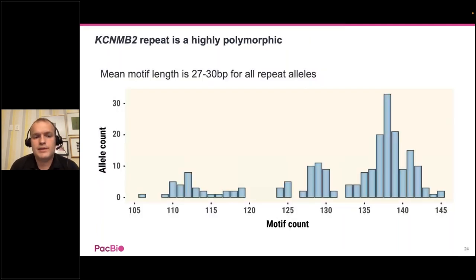We performed this analysis for 100 HPRC samples, and this histogram shows repeat allele lengths across all 100 samples, given by motif count. The repeats are generally very polymorphic, with repeat alleles ranging in size from about 100 motif copies (approximately 3 KB) to close to 150 copies (close to 4.5 KB).